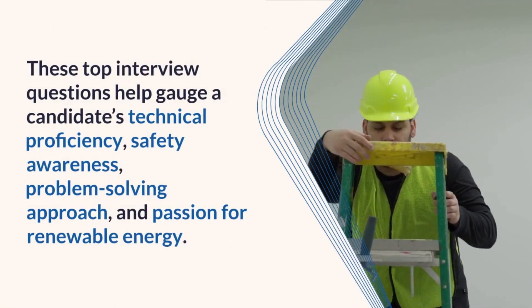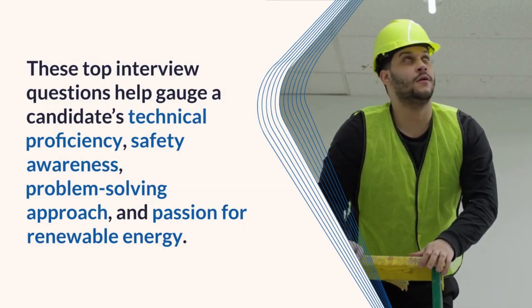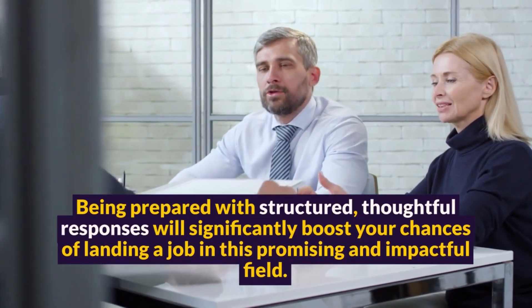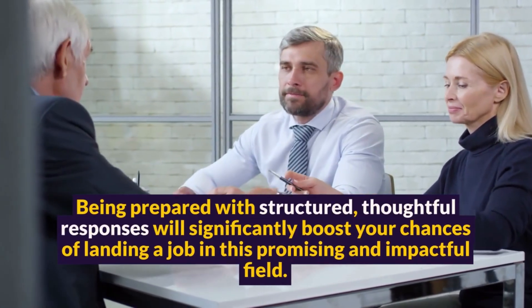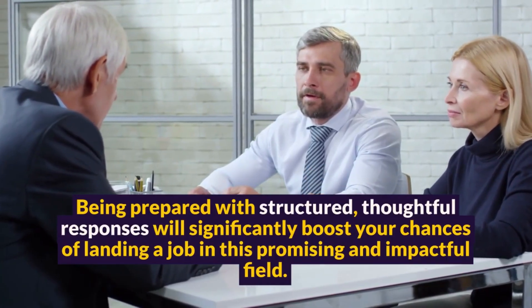These top interview questions help gauge a candidate's technical proficiency, safety awareness, problem-solving approach, and passion for renewable energy. Being prepared with structured, thoughtful responses will significantly boost your chances of landing a job in this promising and impactful field.